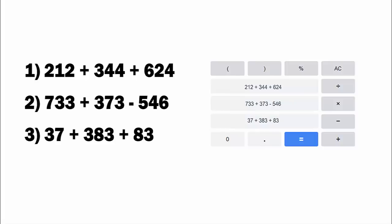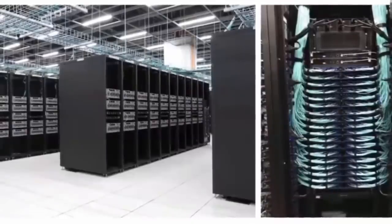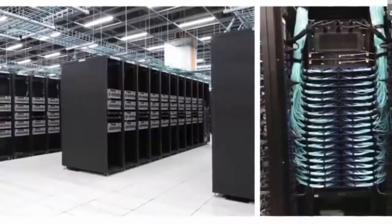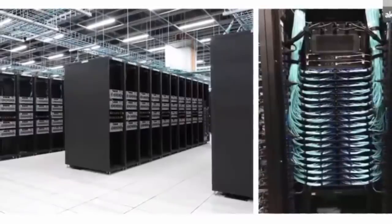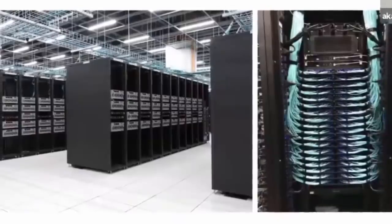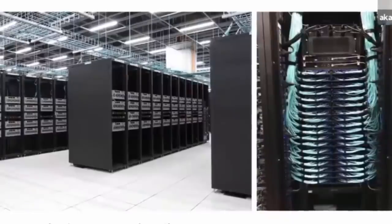However fast this supercomputer is, Dojo will absolutely crush it, and Tesla can drastically speed up the rate at which they process video. Tesla's latest update makes it seem like they are already far ahead of competitors, but throw Dojo into the mix and that will be another leapfrog step toward getting closer to full self-driving without needing it to be monitored by a human.